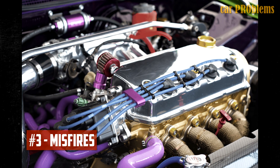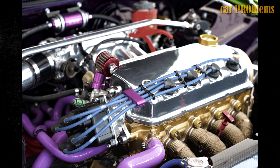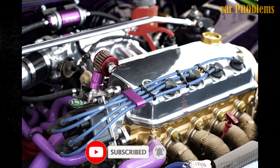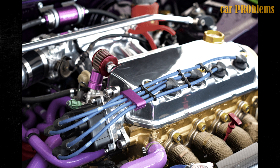Misfires. Weak combustion is brought on by low fuel pressure in the fuel system, which leads to an unbalanced air-fuel mixture. Misfires may be experienced during acceleration or even at idle due to this. A car's fuel system only needs a few minor adjustments, though the issue can range in size from small to very large.